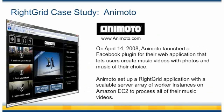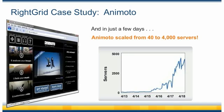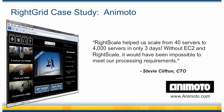Their viral marketing strategy paid off and Animoto's Facebook application quickly became an overnight success. In just a few days, Animoto scaled from 40 to 4,000 servers — this type of growth and scalability would have been completely impossible just a couple of years ago. After their initial spike was over, Animoto was also able to scale back down. RightGrid provided a graceful solution for scaling up their application servers to meet their batch processing requirements. Instead of purchasing 4,000 servers, they only had to pay for the EC2 server hours that they used. Now that's cloud computing delivered.